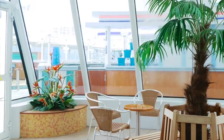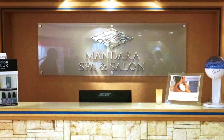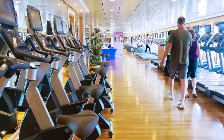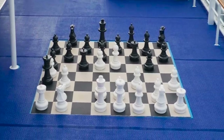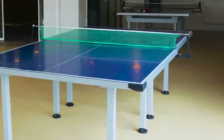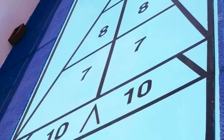Heading to the upper decks, the Conservatory is a nice natural retreat, as is the Mandurah Spa and Salon for pampering, or the Fitness Center for working off some of those extra calories. There's also lots of other sports activities, including basketball, oversized chess, ping pong, golf at the putting green, and classic shuffleboard.